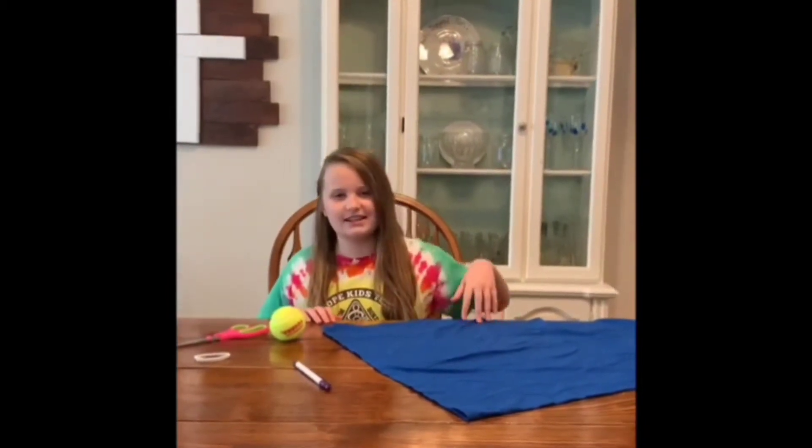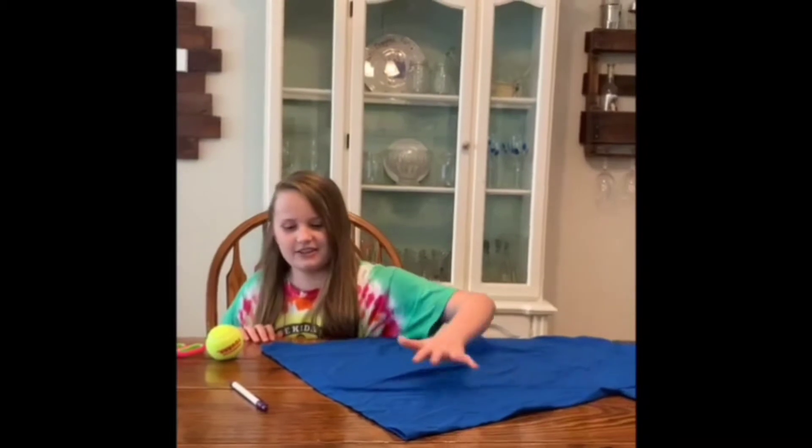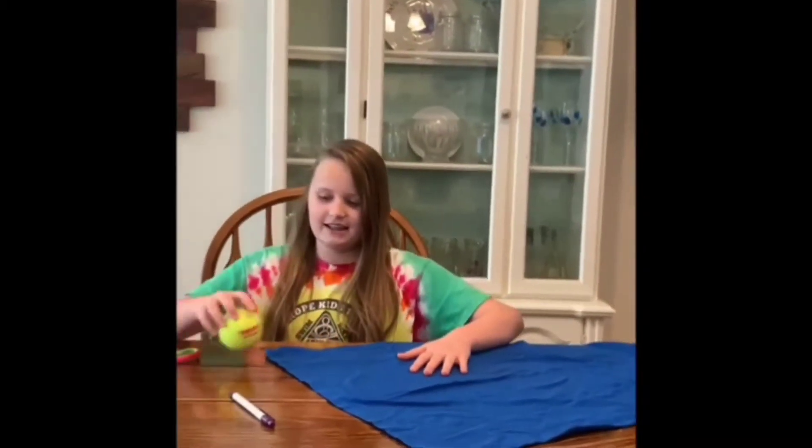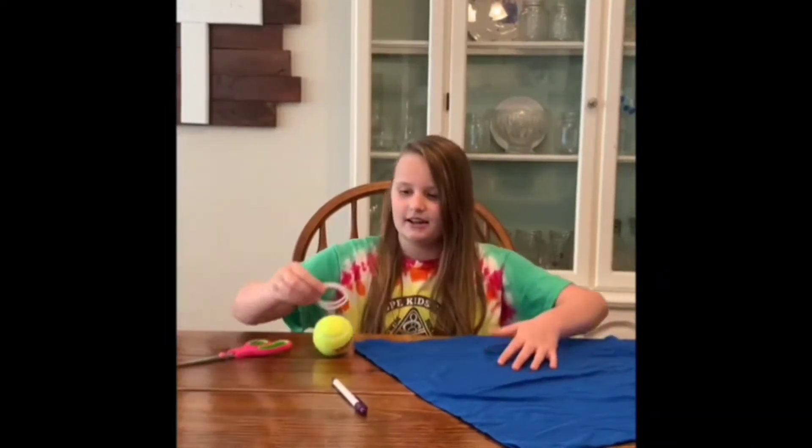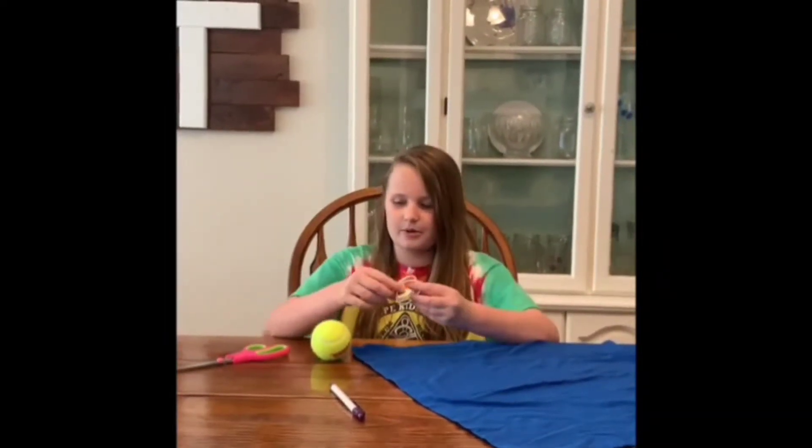Now I'm going to teach you how to make a tennis ball fetch toy. What you'll need is a shirt or any other kind of fabric, a tennis ball, a pen or a pencil, one or two rubber bands, and some fabric scissors.